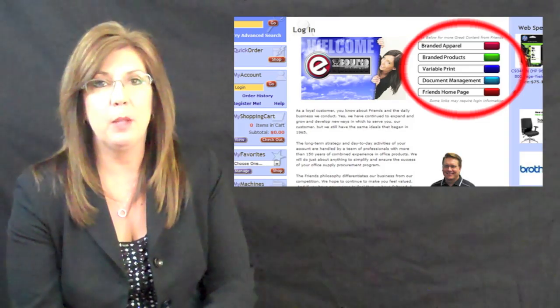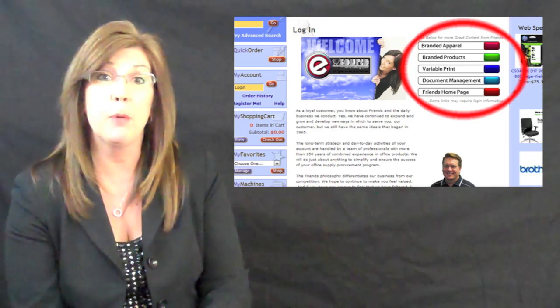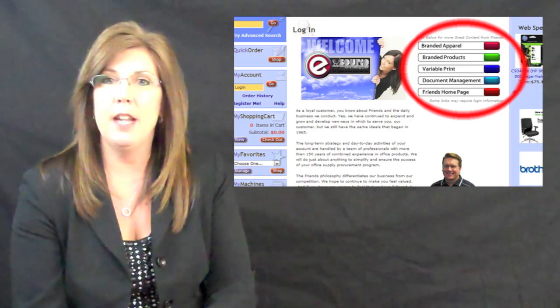Have you clicked on the links available on your homepage to check out our branded apparel, promotional items, or variable print offerings? See your representative with questions. When you do take the time to learn more about these offerings, you'll be glad you did.